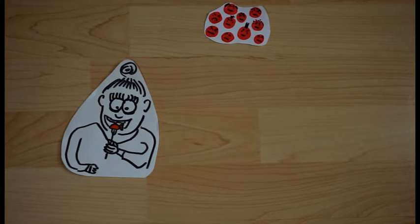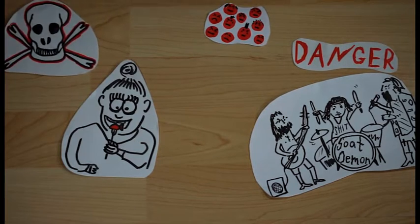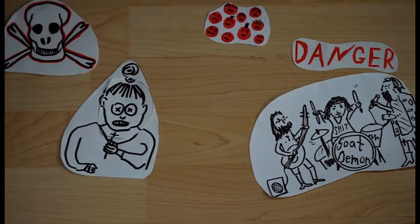Even though microbeads themselves are not thought to be dangerous, the heavy metals accumulated by them are supposedly cancerous. However, their effect on the human body is not fully researched yet.